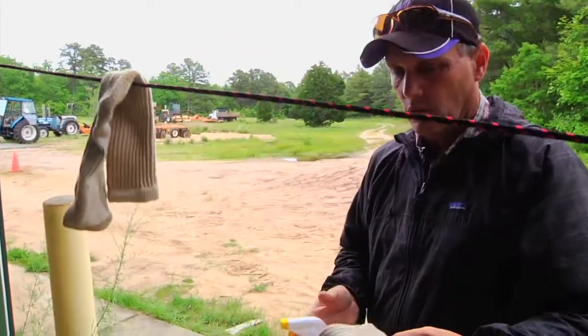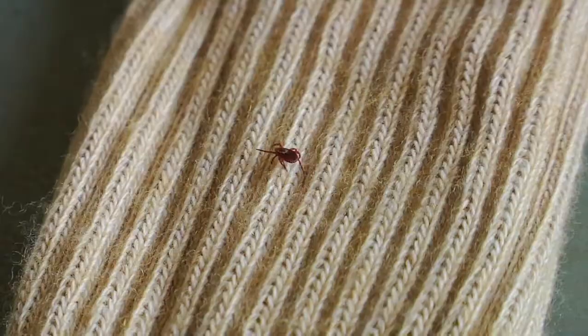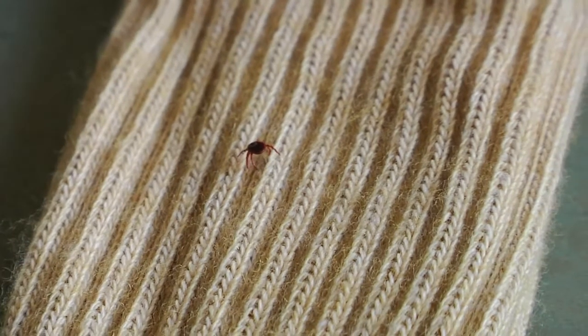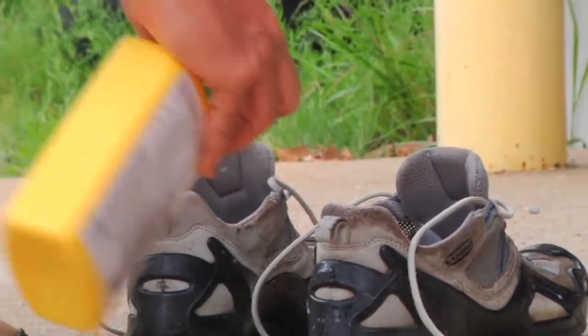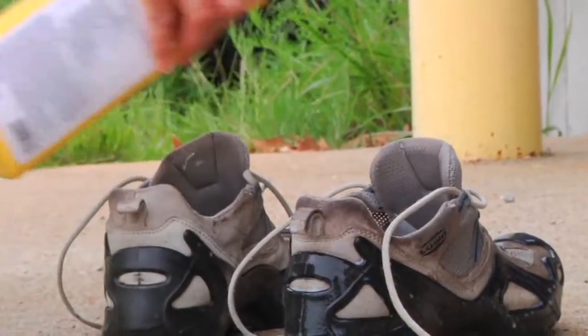The socks are one of the commercially produced fabrics impregnated with commercially applied repellent, and that fabric is durable up through 70 washings. The shoes are treated with the same process of spraying from approximately eight inches away, and you want to wet the material that your shoes are constructed from.